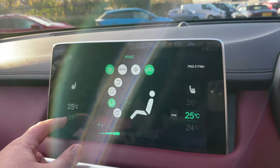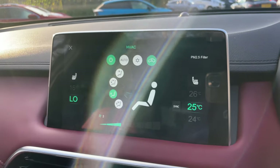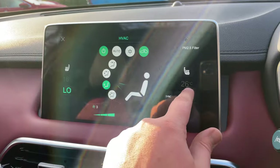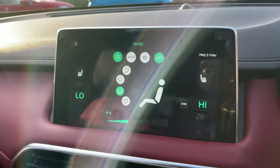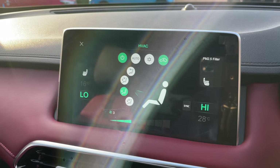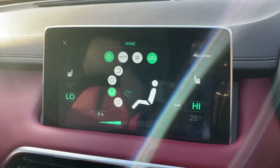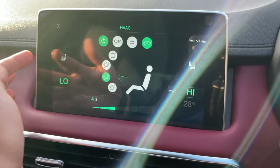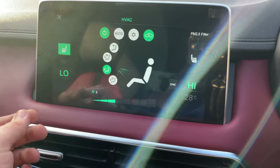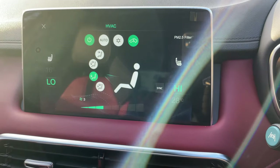You can set individual temperatures on each side of the cabin. Quite rare in most vehicles, you can actually set them at completely opposite temperatures — some manufacturers have a differential of about four or five degrees, but this one you can literally have one on low and one on high to keep everybody happy. Heated front seats are found just above that — click on it, the light goes green and the heated seat is on.